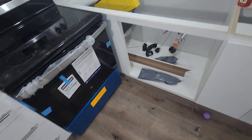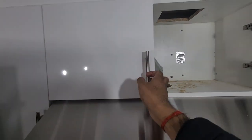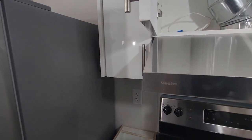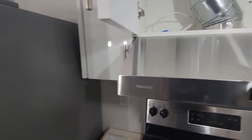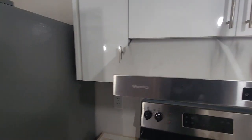Tomorrow most probably the countertops are gonna come and they are gonna be installed here, here, here. They have also fixed this range hood — it's not connected yet because the panel upgrade hasn't been done, but once it's done it is gonna be connected and ready.